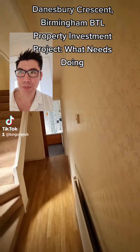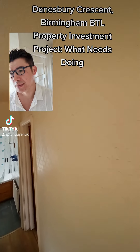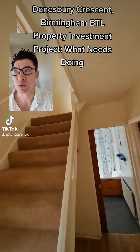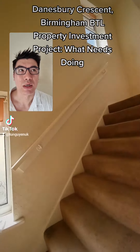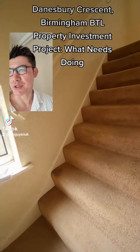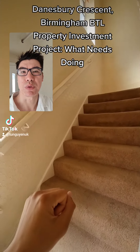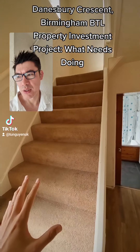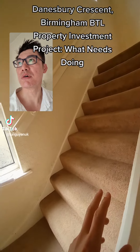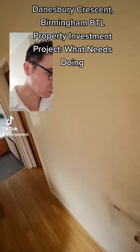I think the wallpaper throughout needs to be stripped. It's going to need to come down because I've always regretted the finish when we don't take wallpaper down, skim, and repaint. We'll recarpet throughout — the carpet needs to come off. Old stuff like blinds needs to be removed.